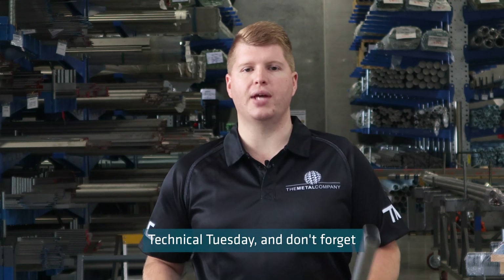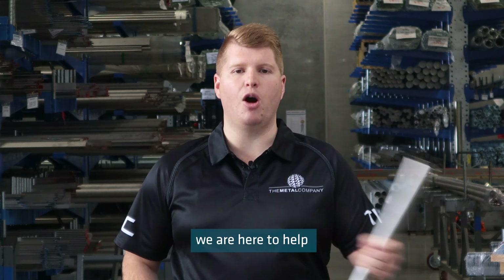Thanks for watching this week's Technical Tuesday and don't forget we are here to help, because we make buying stainless steel easy.